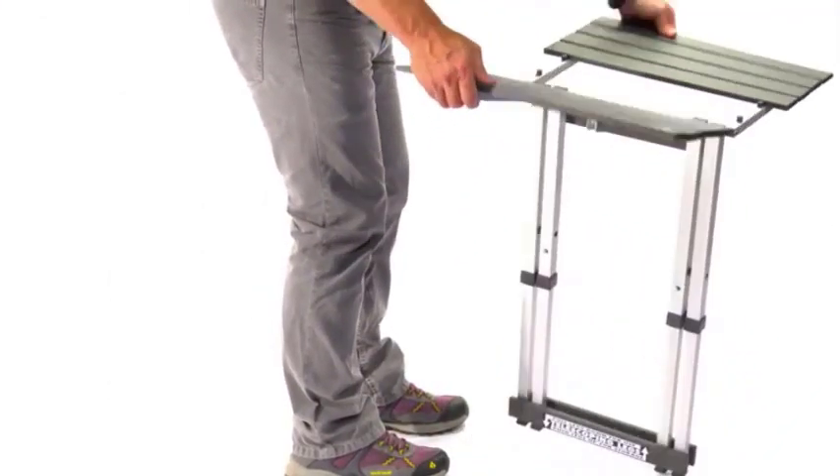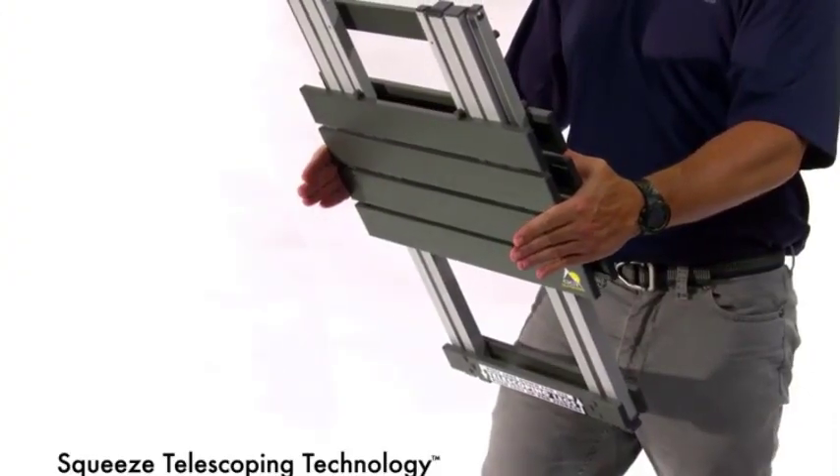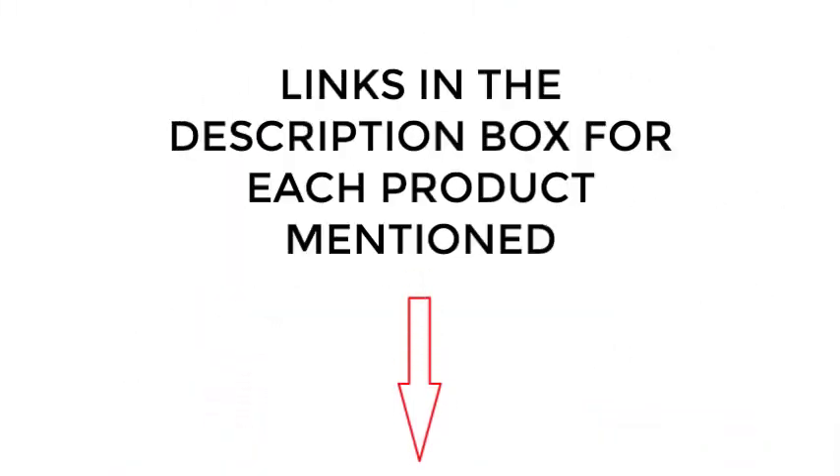I did extensive research, read tons of reviews, and compiled a list of the best camping tables from reputable brands. After much research, I found these products very helpful for people like you. If you want to know about the price and other information, be sure to check my description. So without any further delay, let's jump into the video.